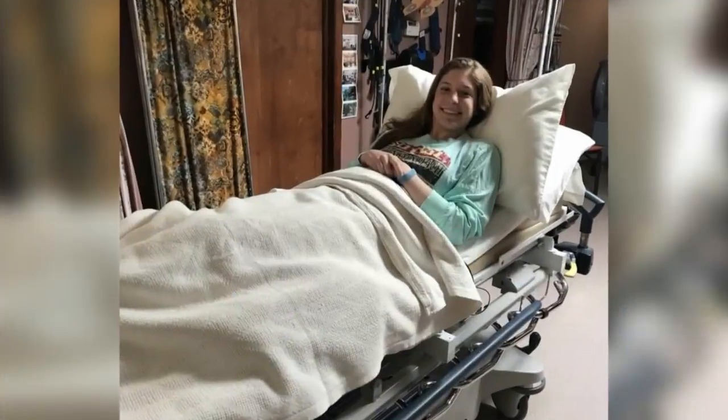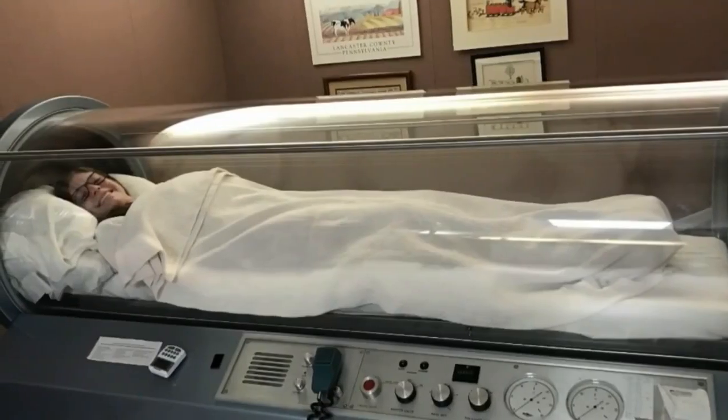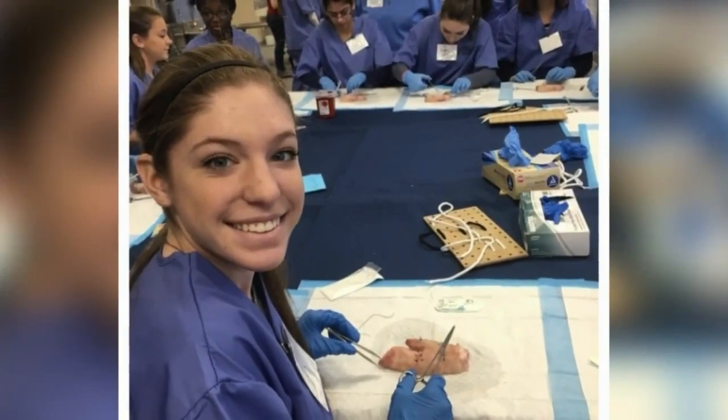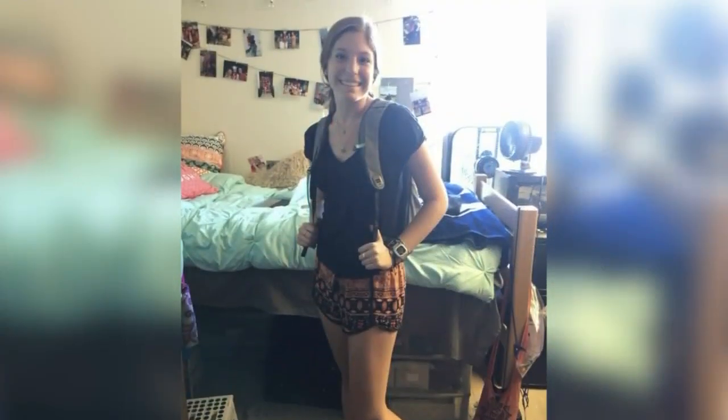After Sam's diagnosis, she took antibiotics, but it was eight weeks of hyperbaric oxygen therapy that finally did the trick. She's now a college junior studying abroad in Spain, recovered after years of agony.